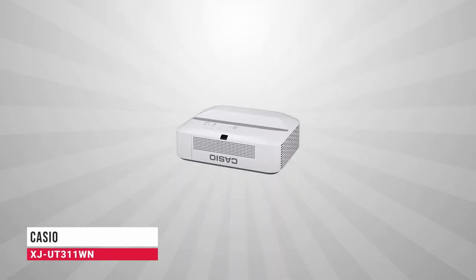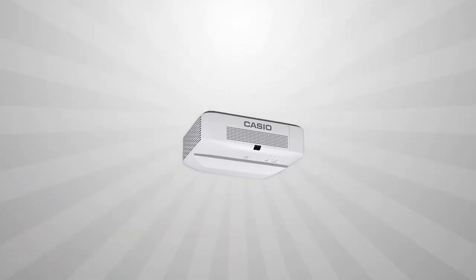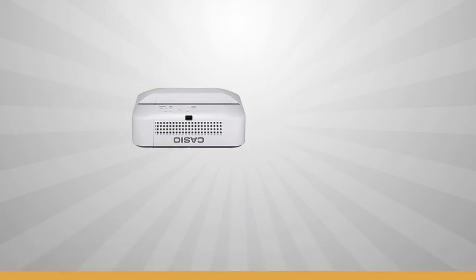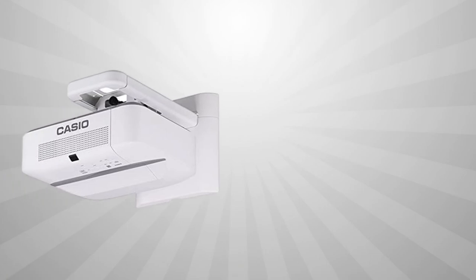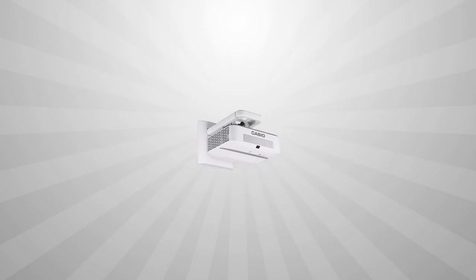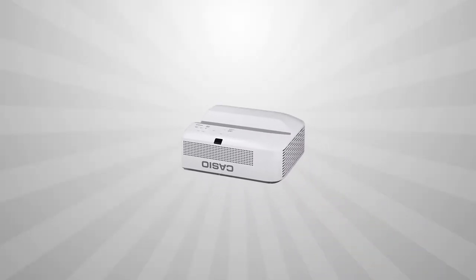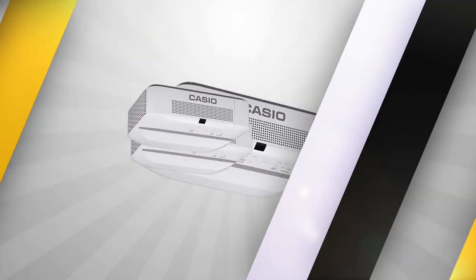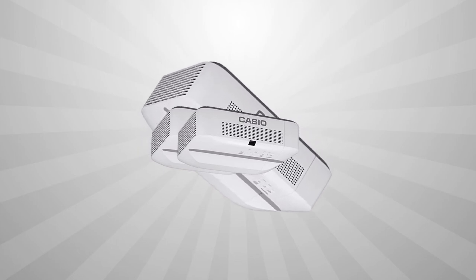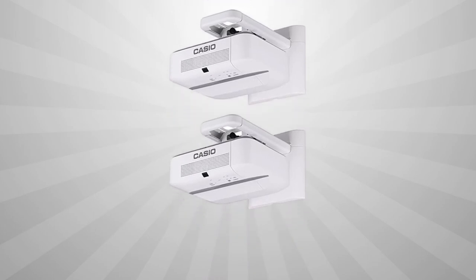Coming up next in third place we have the Casio XJ-UT311WN Data Projector. At 1500 lumens, it is slightly dimmer and less expensive than the Casio XJ-UT351WN. It has just one HDMI port while the XJ-UT351WN has two. Both deliver very good data image quality, though not quite as good as the Epson PowerLite 585W. The XJ-UT311WN has slightly better video quality with a less pronounced rainbow effect. For most classroom uses, the XJ-UT311WN is a fine choice.